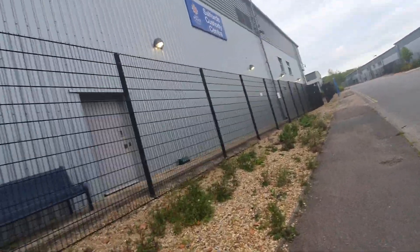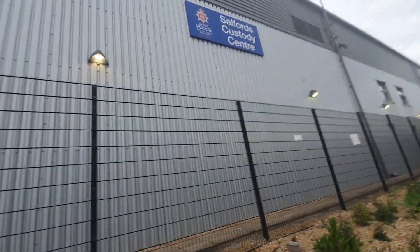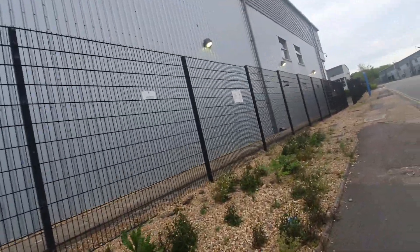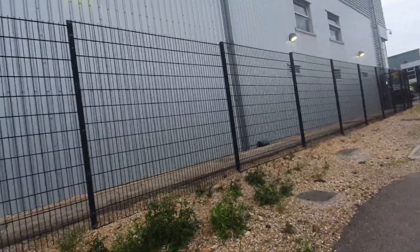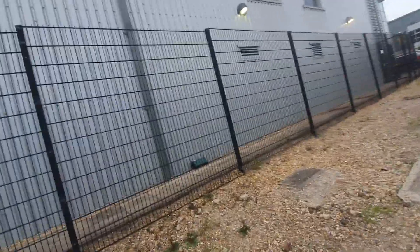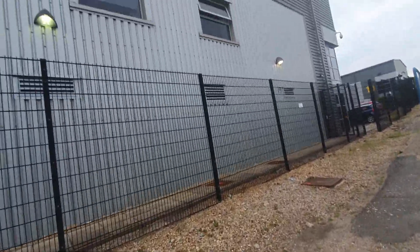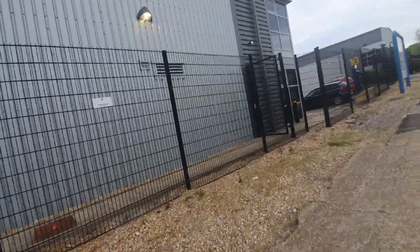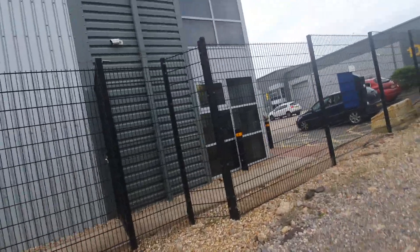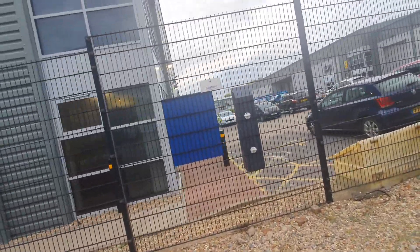If you know what this is for, please do let me know. It's smack bang in the middle of an industrial estate in Redhill. Just curious to know what goes on. It's not like a normal police station — they've got literally not much space from the building to the edge of their property, but they do have fencing all the way around. That was definitely an interesting find. How many other places like this do they have knocking around? Are these the places that they just want to get you up and out of the way?